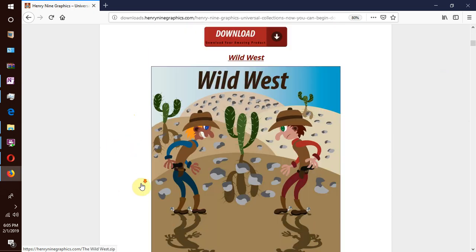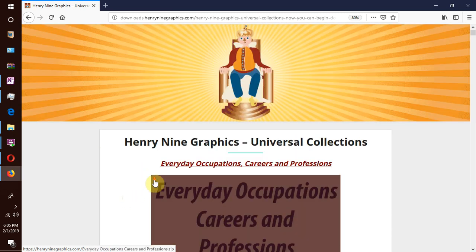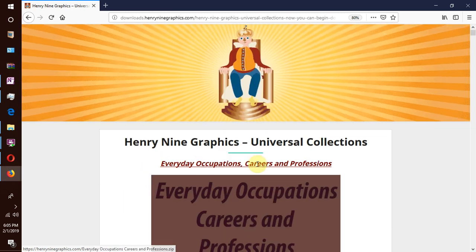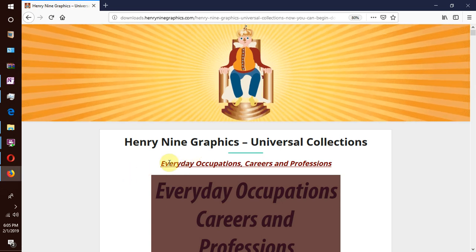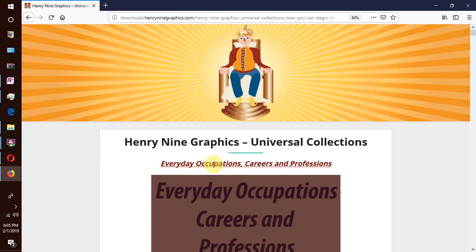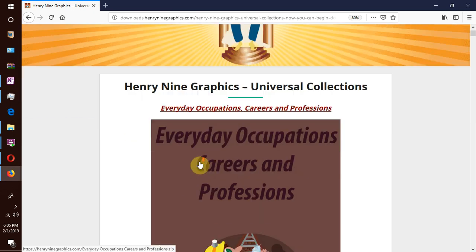Let's begin with the first few packages. The first one is named Everyday Occupations, Careers and Professions. This is your first collection.